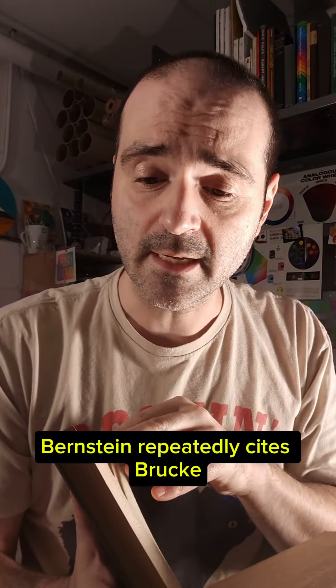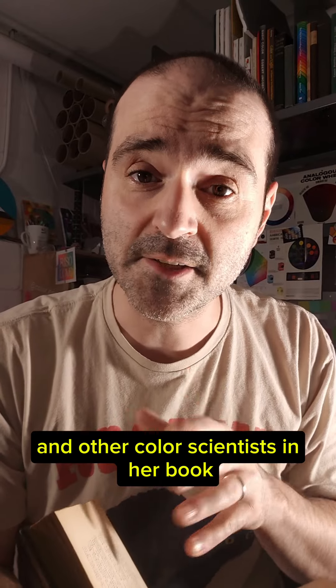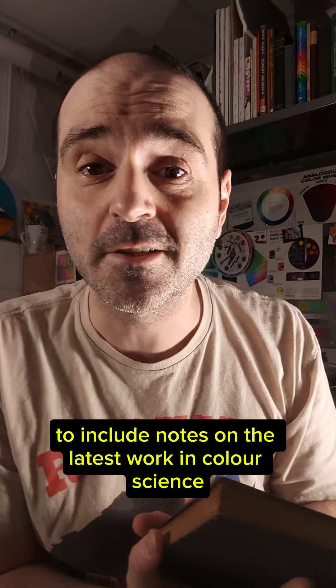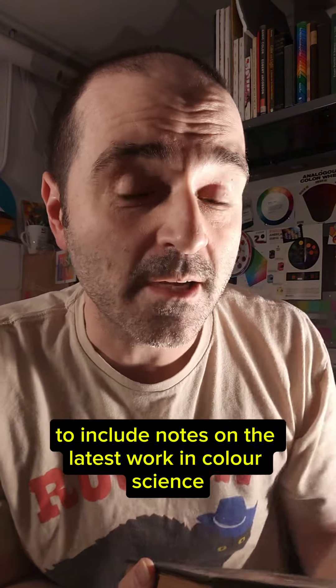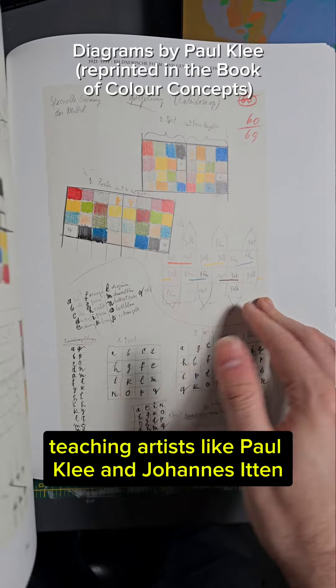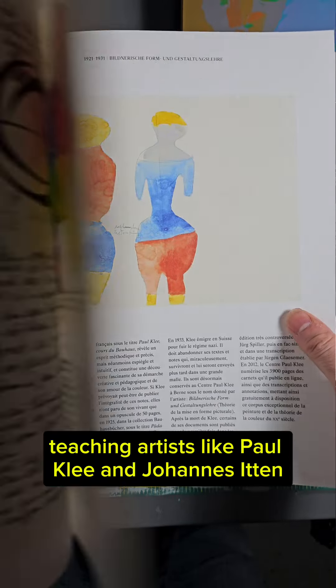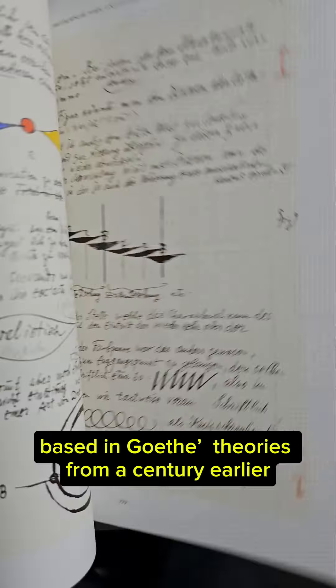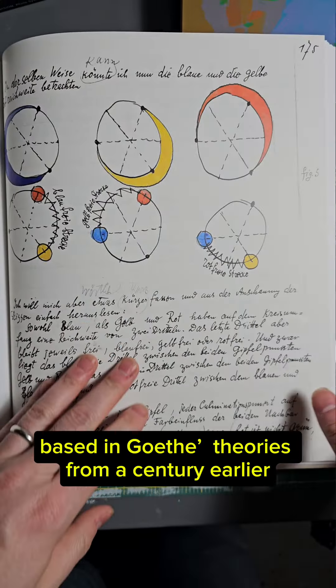Bernstein repeatedly cites Brücke and other color scientists in her book, and she updated her second edition in 1925 to include notes on the latest work in color science, including Wilhelm Ostwald. Meanwhile, in the Bauhaus, teaching artists like Paul Klee and Johannes Itten were busy rejecting science and promoting ideas about color based in Goethe's theories from a century earlier.